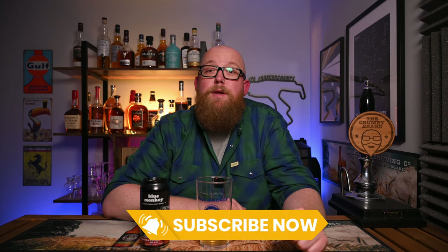And that really is all I've got to say about it. As always, thank you very much for watching. If you enjoyed this video, please like it. If you haven't already subscribed, please do, and I'll catch you next time. Cheers.